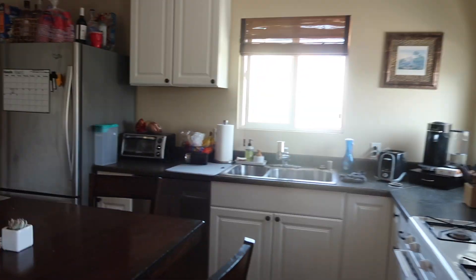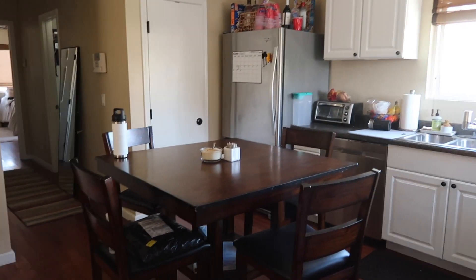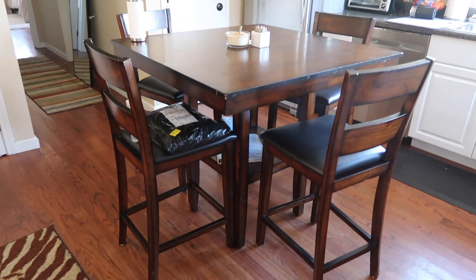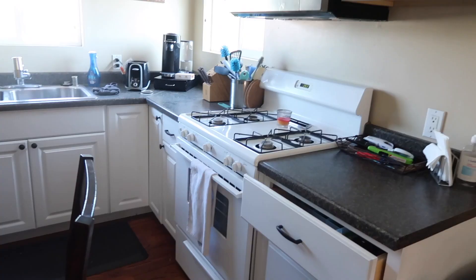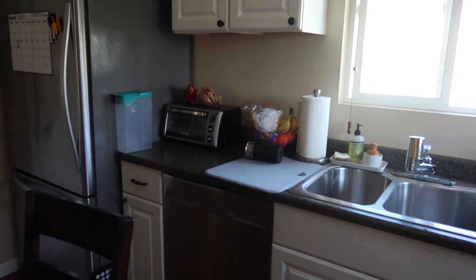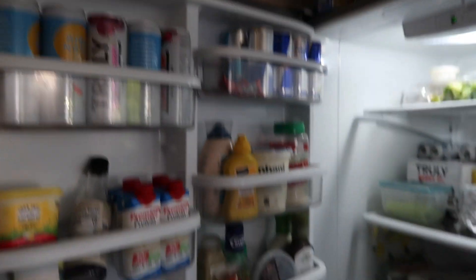When you walk into the beach home, over to the right is the kitchen. The whole entire house came furnished which was really nice, so this island was already here — it's a kitchen table where we sit and eat, and it also acts as an island with some storage underneath and four seats, which is perfect since there's only two of us. We have an oven, a microwave, and a dishwasher, and all the appliances came with the place, though we did bring a few things of our own.